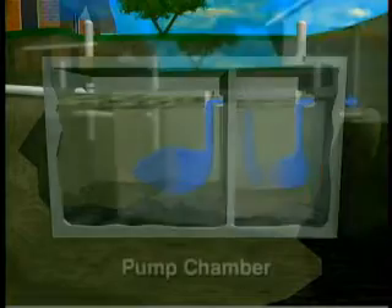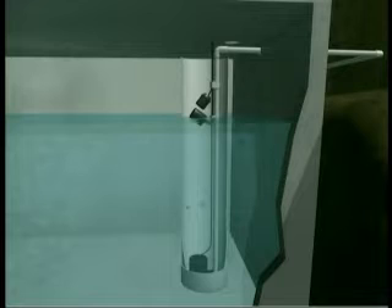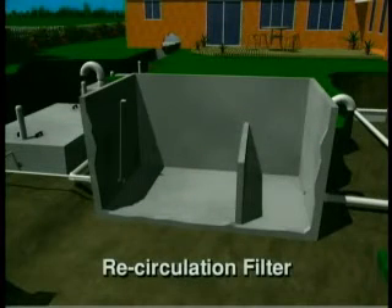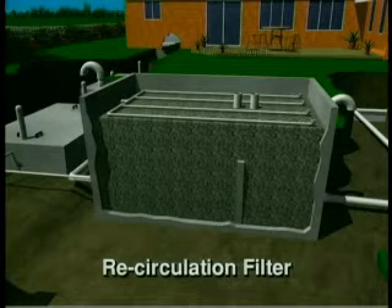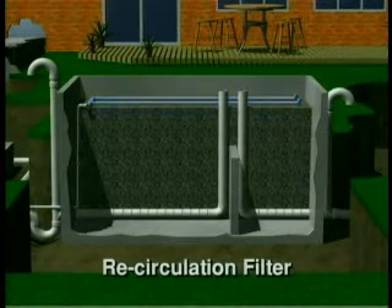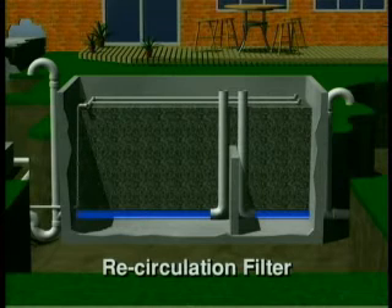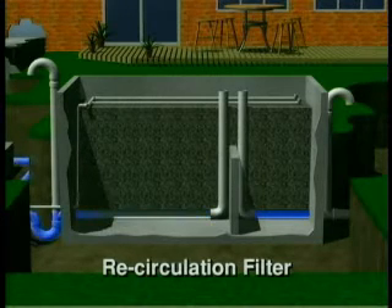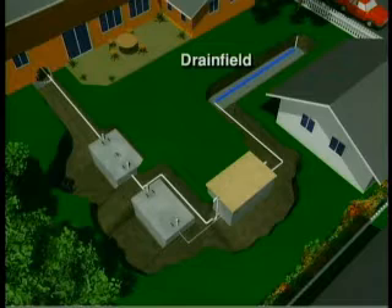The effluent then flows into the pump chamber. In the pump chamber is a pump, an on-off float, and a high water alarm float. When the effluent rises to the level of the on-float, or at specific times controlled by a timer in the control panel, the pump begins gently forcing the effluent under pressure to the recirculating filter. The recirculating filter consists of a two-chamber tank containing two collection drains, filter media such as sand or shale, a network of distribution pipes and covers, and an airtight lid to prevent odors from escaping. As the effluent moves through the recirculating filter, bacteria in the sand or shale break down pollutants, producing a relatively clean effluent. This treated effluent is collected in the collection drains — some is returned to the pump chamber for additional treatment while the rest flows to the drain field and filters through the soil for final treatment before being returned to the groundwater.